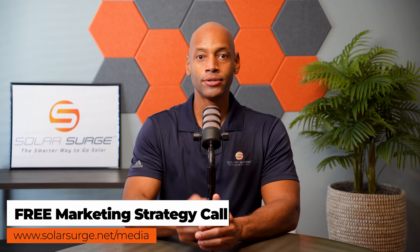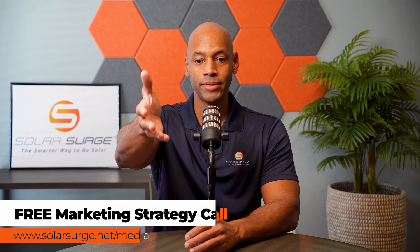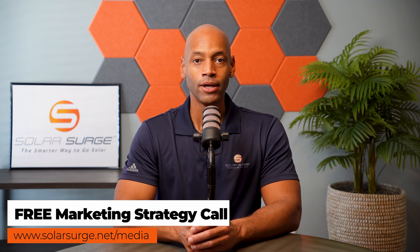I hope you're getting great value from today's video content. If you'd like to have your product, business, or technology featured on the Solar Surge channel, feel free to reach out at the link below to set up a call with our media team to talk about your marketing goals and how Solar Surge can help you get there. Solar Surge is the leading online community in the U.S. residential solar and energy storage space. Reach out via the link below or email media@solarsurge.net.